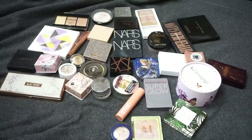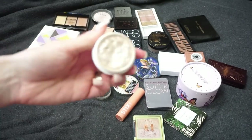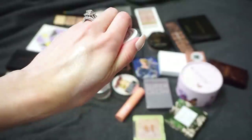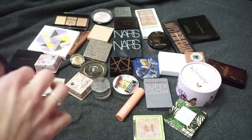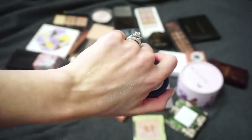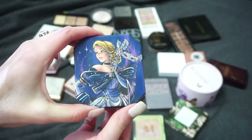I have two ColourPop Super Shock Highlights — one is in Flexitarian and the other is On the Cusp. Flexitarian has been a favorite of mine for a while; it's just crazy blinding. The super shocks feel a little bit more on the wet side but I do really like them. I don't reach for On the Cusp as much because I tend to go for Flexitarian, and it's a little bit more gold, but I still really like the ColourPop super shock formula. I want to keep both of these.